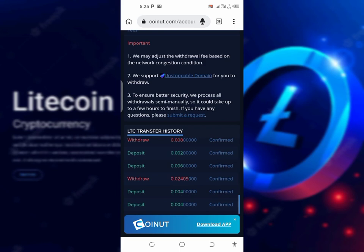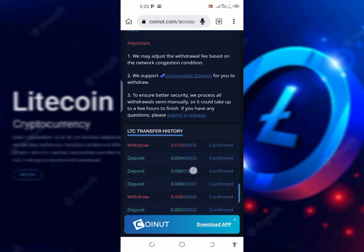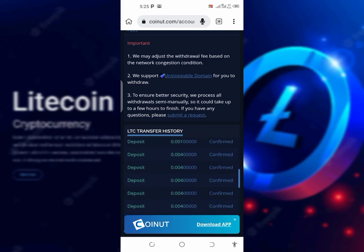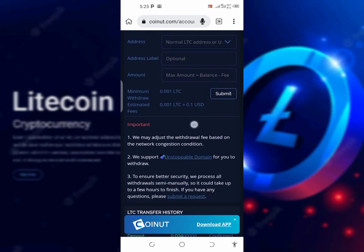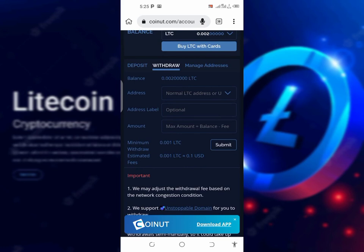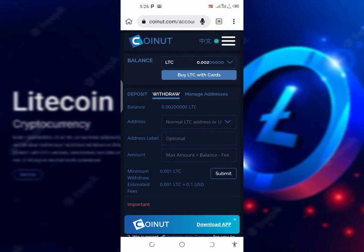As you can see, I have withdrawn 0.02405 Litecoin from this website, and also 0.008 — and this withdrawal is still going on. This is my withdrawal history. There are some I have not yet withdrawn. Currently I am having 0.002 LTC on this website. Let me not withdraw because they're going to take out 0.01 LTC in fees, which won't leave me anything. I normally like to have a lot of Litecoin before I withdraw. This is the last website where I get free Litecoin.